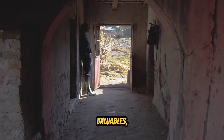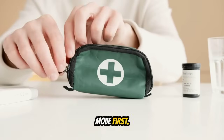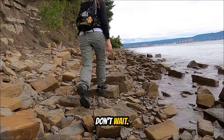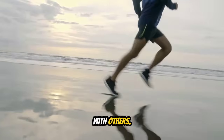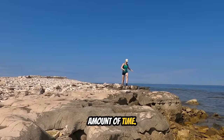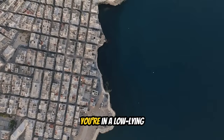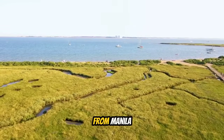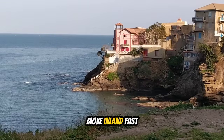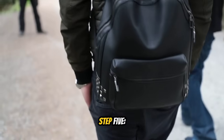Step two: alert everyone around you — shout, bang on doors, tell people a tsunami is coming. Step three: grab only what you absolutely need — your phone if it's within reach, your wallet or ID if it's in your pocket, shoes if you're barefoot, maybe a bottle of water. That's it. Don't waste time looking for belongings. Don't go back inside buildings. Move first, survive first, replace belongings later.